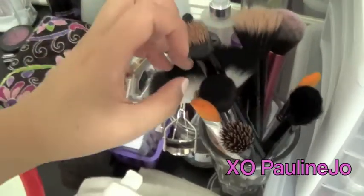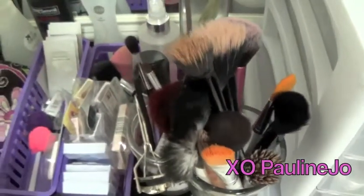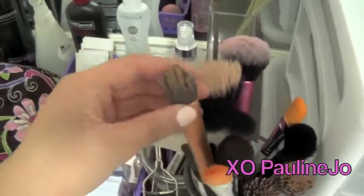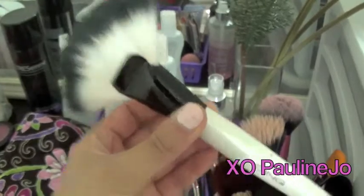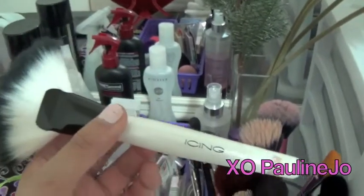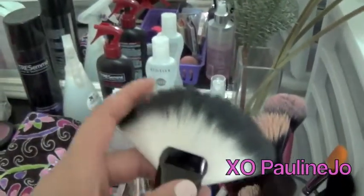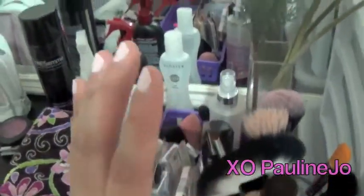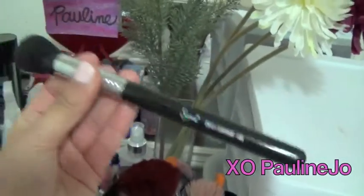These two foundation brushes are ELF. Over here are Real Techniques — this one's a blush brush and this one is my foundation brush. And this one I love — it's the brand Icing, which is the older sister brand of Claire's, the accessory store. Their makeup brushes are awesome; the fan brush is amazing and they're very affordable. They have all their brushes online as well.